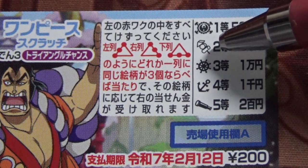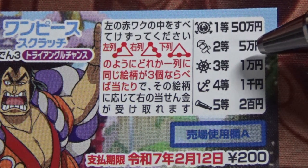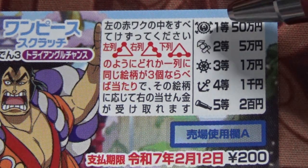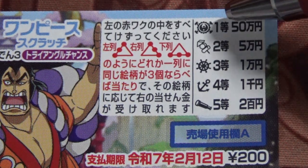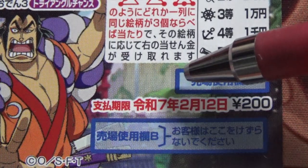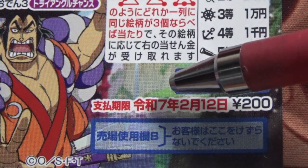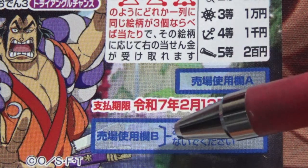If you find three rockets, that's the second prize — you win Gojuman-en. And if you find three of these round things, that's the first prize — also Gojuman-en. You have until February 12th, Reiwa 7, that is 2025, to claim your prize. Don't scratch here.